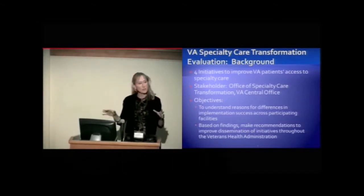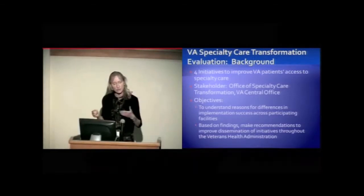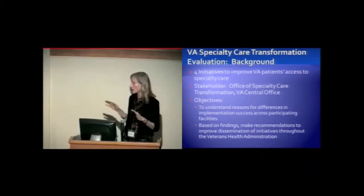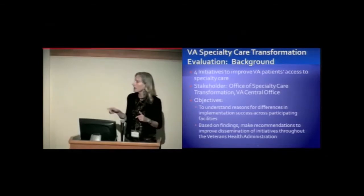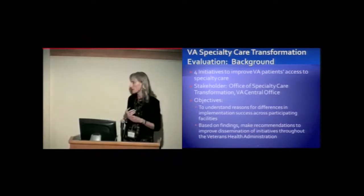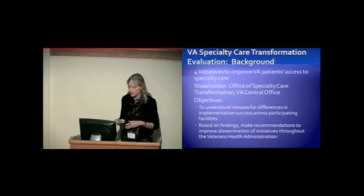There are two major components to the evaluation. One is more quantitative — a group looking at outcomes and utilization of services based on VA data sets. The second component is the more mixed methods, qualitatively oriented group, and that's what I'm going to talk about. The objectives of that mixed methods group are to understand the reasons for differences in implementation success across the participating facilities.